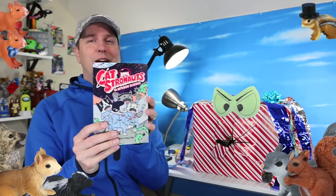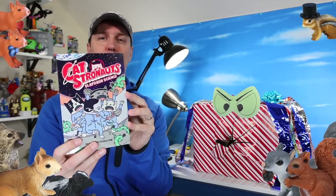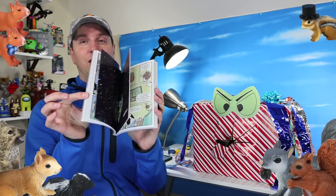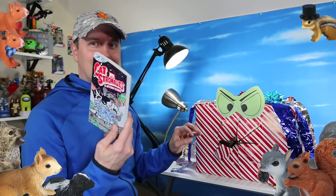Catstronauts! Have you ever read Catstronauts by Drew Brockington? Even though I'm a squirrel person, I love Catstronauts. It's all about space kitties and it's science-themed and it's great. It's really funny too. Waffles, I think, is my favorite character. So check this book out.